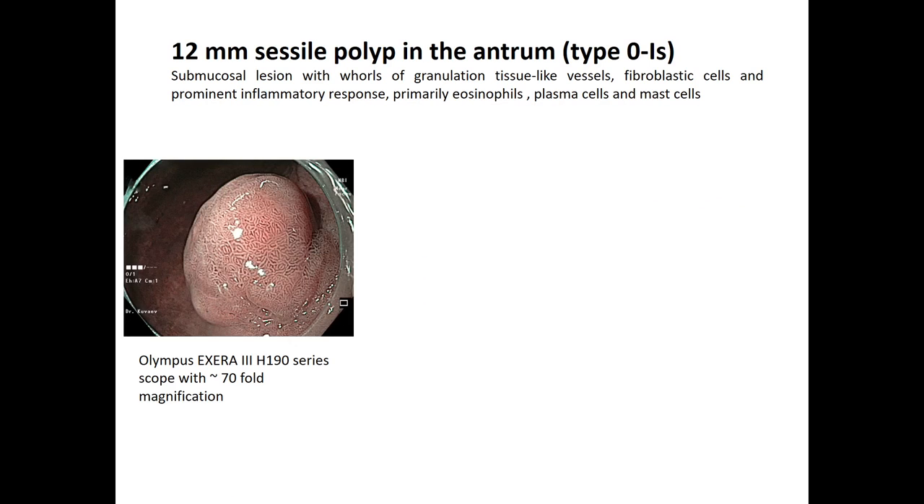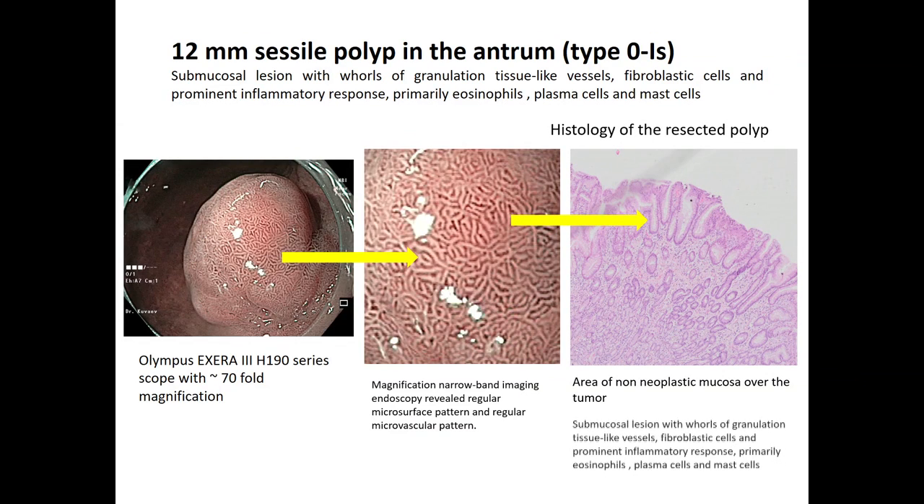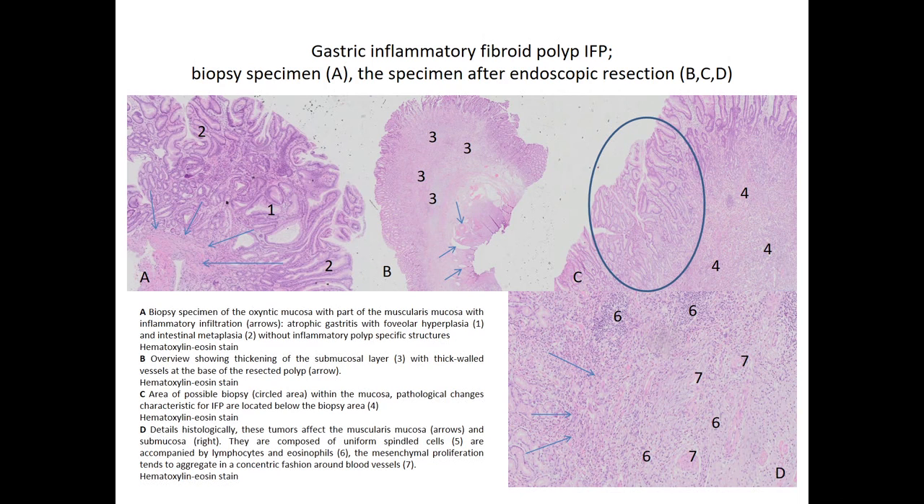The third lesion: a 20 mm sessile polyp in the antrum, type 0-Is, with normal mucosa pattern and normal histology on biopsy. But after resection, we were very surprised. What we found was a plug of tissue in the submucosa — very slender spindle cells arranged in a concentric fashion around vessels, with lymphocytes and eosinophilic granulocytes intermixed. This is the typical picture of an inflammatory fibroid polyp.